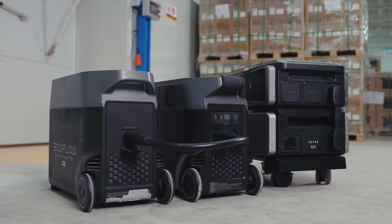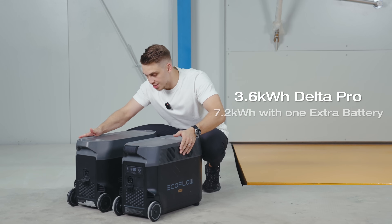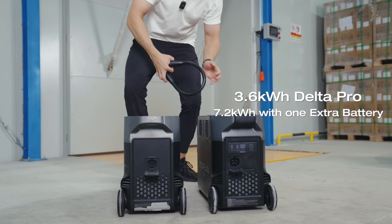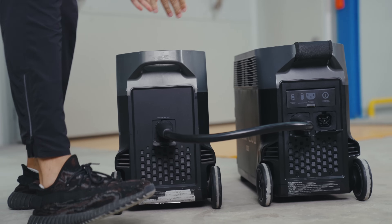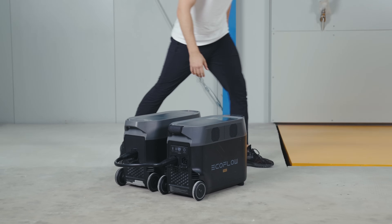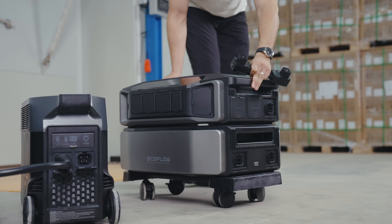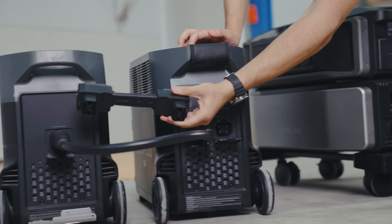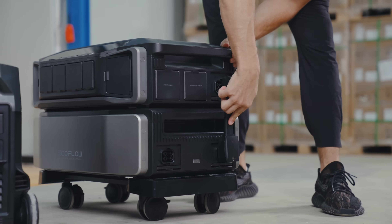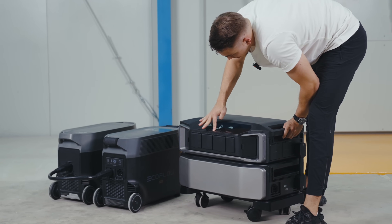The way you connect extra batteries is also quite different. On the Delta Pro, connecting a 3.6 kWh battery to another to reach 7.2 kWh requires a large cable to plug the two units together. With the brand new Delta Pro Ultra, you don't have to deal with that because it features a stackable design with a tiny cable — all you need to do is plug it in here, plug it in there, and turn it on.